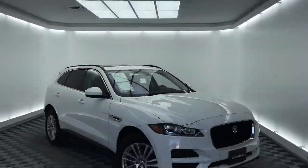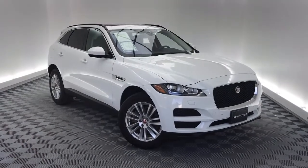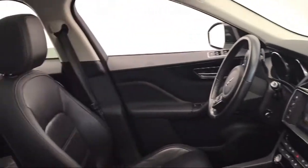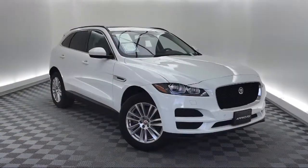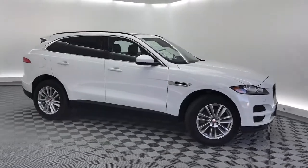It comes equipped with keyless entry, Sirius XM satellite radio, rear spoiler, tire pressure monitoring system, rear view camera, heated front seats, electronic stability control, steering wheel controls, rain sensitive windshield wipers, navigation, and has less than 35,000 miles on the odometer.